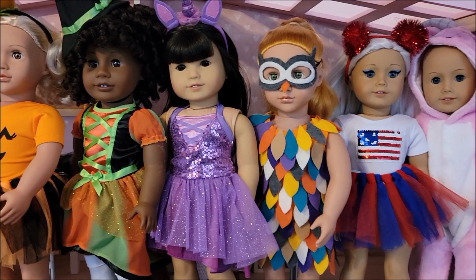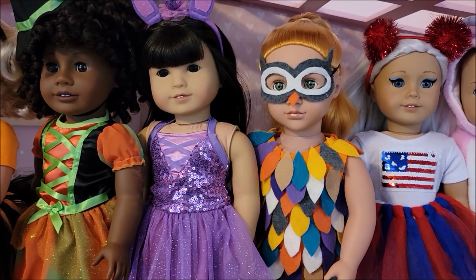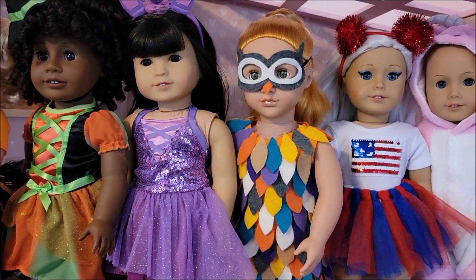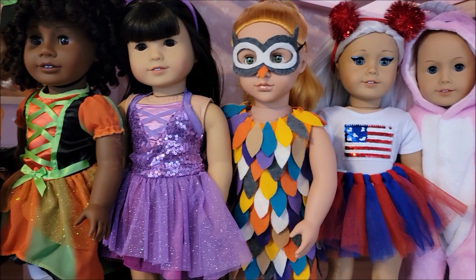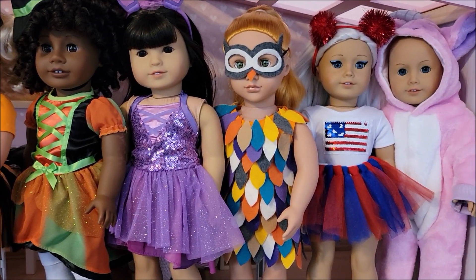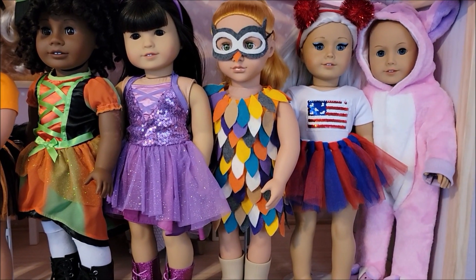Next is a pretty little owl — oh my gosh — this is Magnolia, and I made the owl costume a few years back. That is what she is wearing.